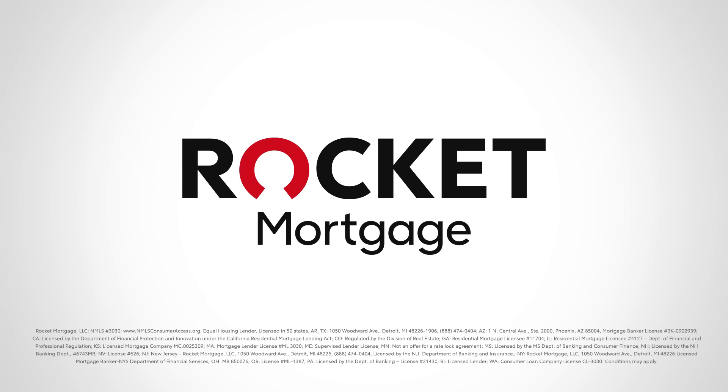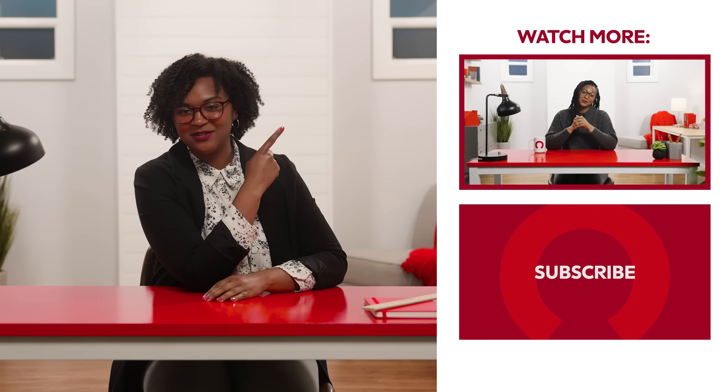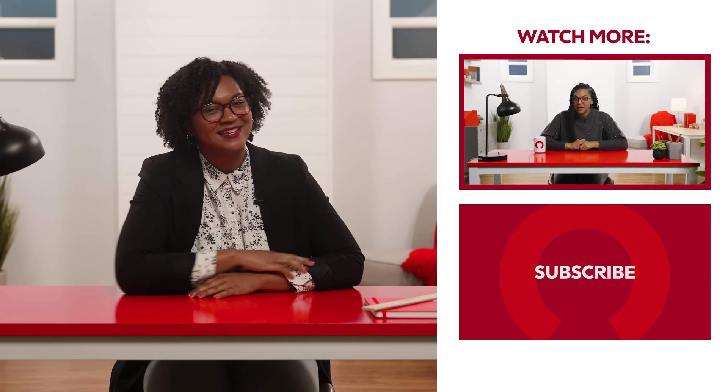Red Desk out! Thanks for checking us out today. If you'd like to watch more videos just like this, click this button right here. And as always, like and subscribe. We'll see you next time!